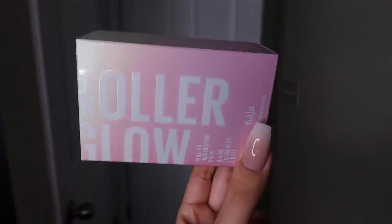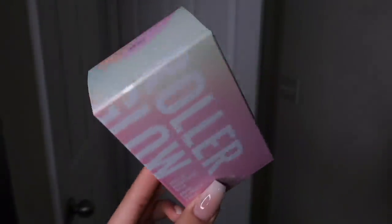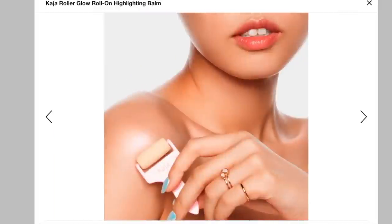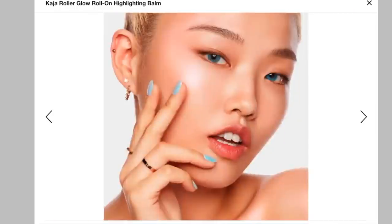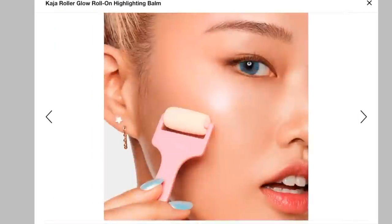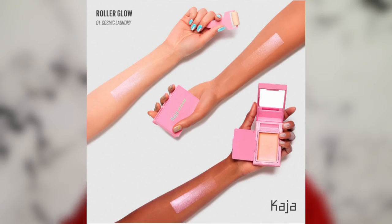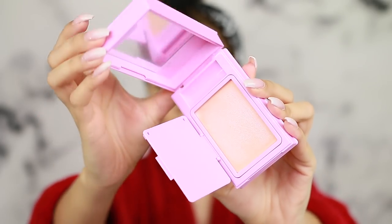Hey guys, so today I wanted to do a quick little love it or leave it video on the Kaja Roller Glow Highlighter. I've been using this and wanted to give it its own little video so you guys can see it and hear its stats. It retails for $28 at Sephora. This is one of their new K-beauty brands and it only comes in one shade right now, which is number one, Cosmic Laundry.